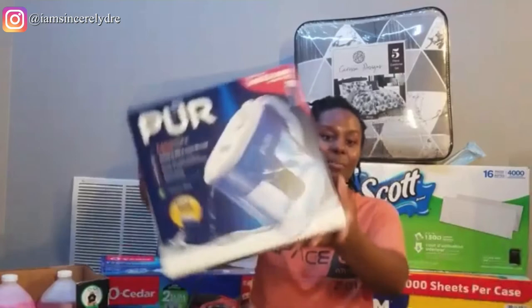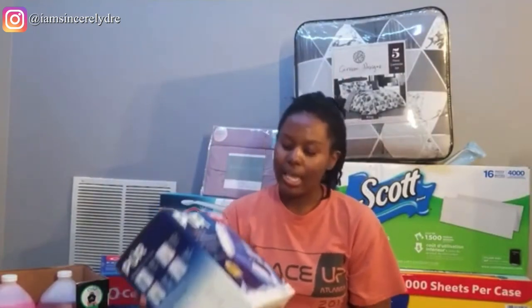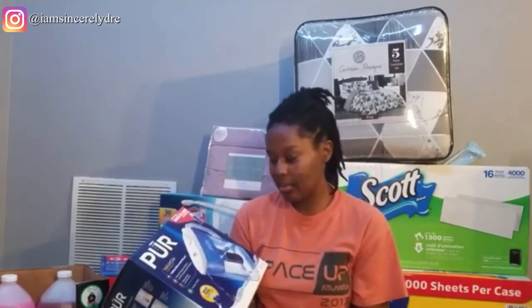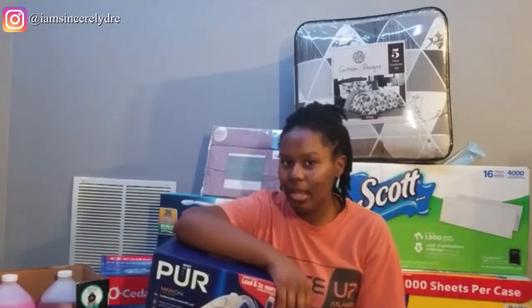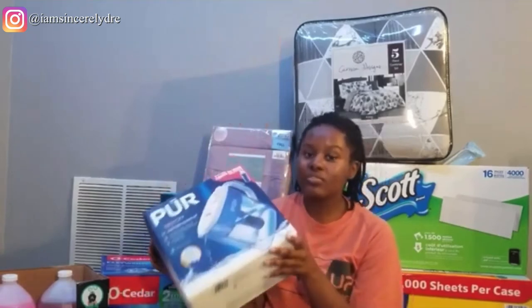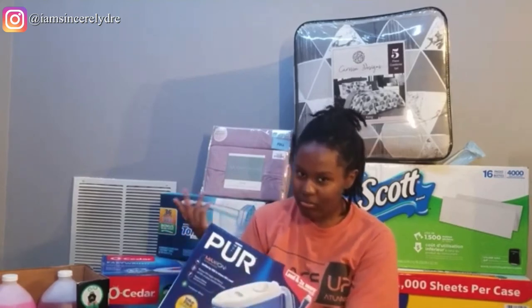The next thing is a PUR water filter — kind of like a Brita but apparently a little bit better, and it's bigger. It comes with two filters so I should be good for this semester. I got this because last year there were filter dispensers in my dorm area, but this year I'm not sure if they have them. We do have a refrigerator in our dorm area but it doesn't have a water dispenser. So I got this so we can fill it with tap water and filter it for better drinking water — it'll save us from having to take trips to find a water fountain.